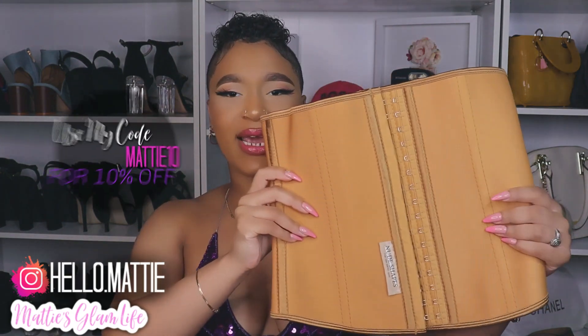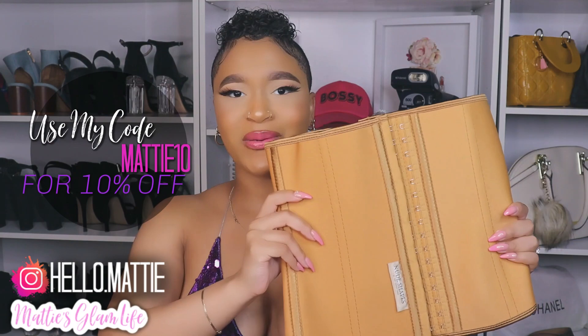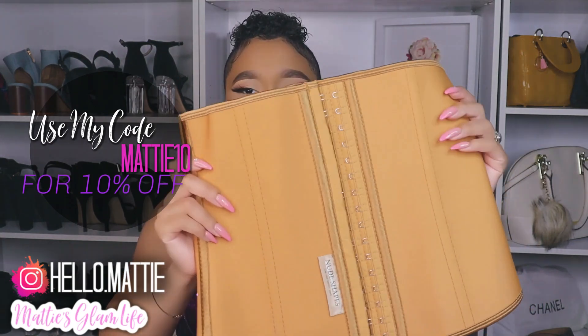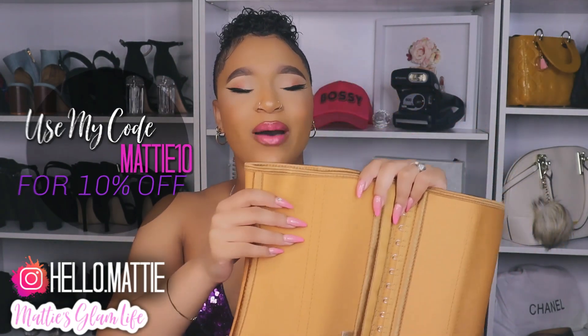On today, I have two waist trainers from their line. I have the shade Natural, which is this shade here, which I think will be my most used one because this one is closer to my skin tone. These are very well made. The only thing that I can say is definitely size up when you are looking to purchase one of these because they don't have much stretch to them. These are truly made to cinch your waist right in, so definitely beware that you size up.